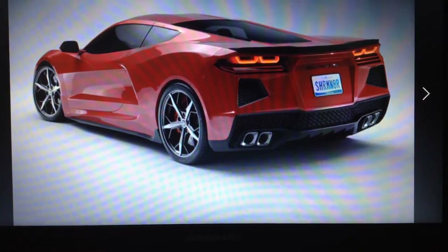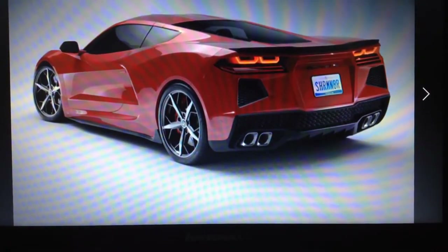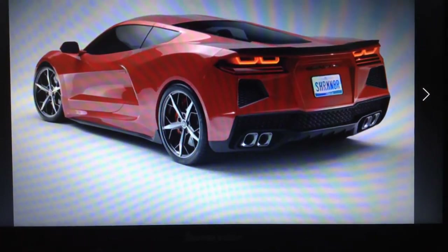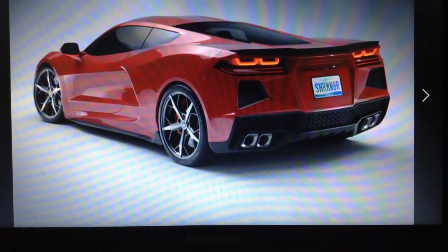The Corvette looks like it will take on Ferrari, Lamborghini, McLaren, and the Ford GT. It is pretty interesting to see the Corvette changing in every way.